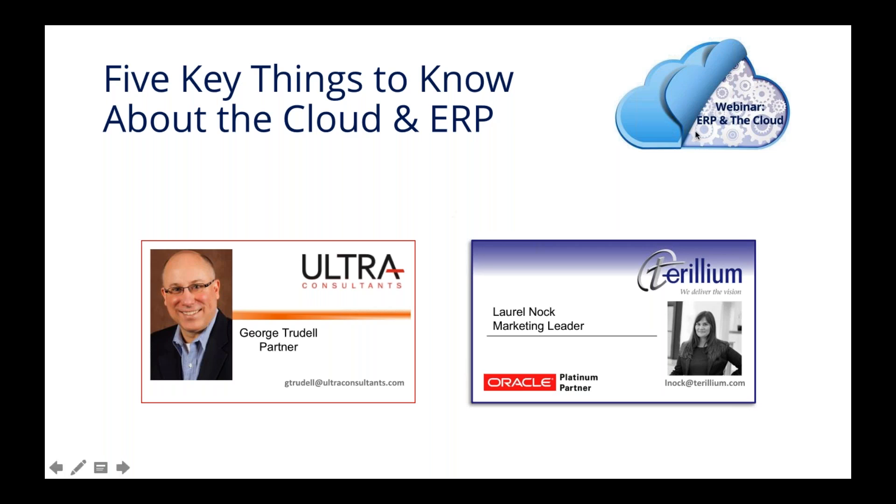It doesn't look like we've had any other questions come in. Thank you so much, George — that was a lot of good, helpful information. If anyone has any follow-up questions after today, please feel free to contact George or contact me. We have our emails up on the screen, and we'd be happy to answer any follow-up questions. Thank you to John as well for joining us today, and thank you to everybody that joined us. Enjoy the rest of your day.